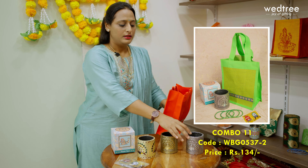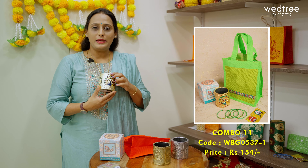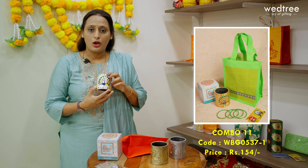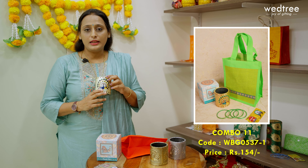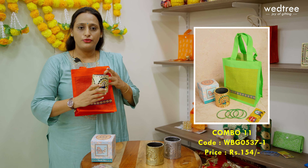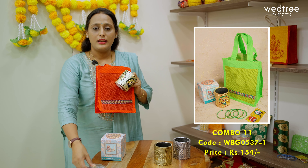This combo is priced at 134. The next variant comes with a Meenakari pen stand in a gold oxidized finish, also priced at 134. The next variant is a colourful Meenakari pen stand that comes in a combination of red, green and blue, making it look extremely grand and a perfect utility product to give away to your guests. This combination of jute bag, a colourful Meenakari pen stand, and a haldi kumkum set is priced at 154.